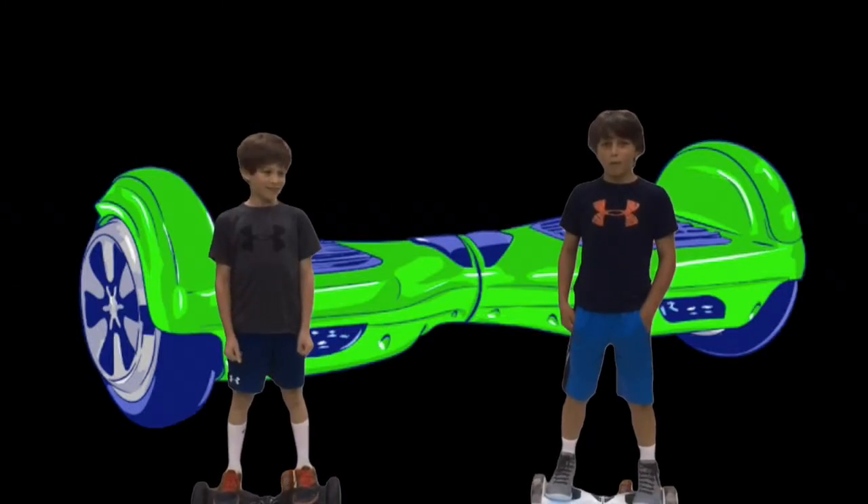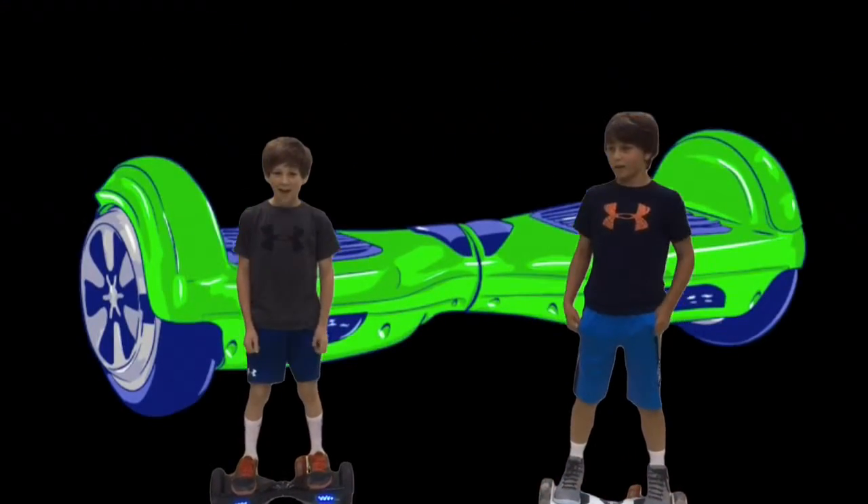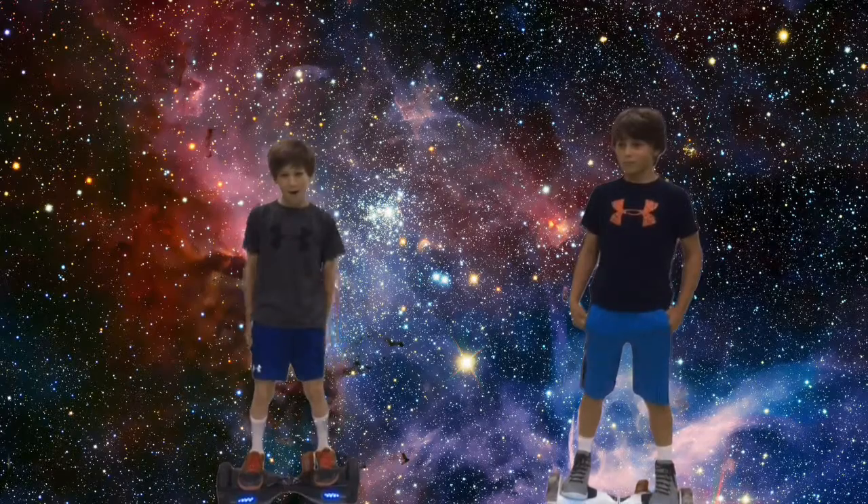We have a product that will blow your mind away. Have you heard of hoverboards? You probably have. Our product is a nuclear hoverboard.